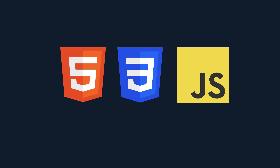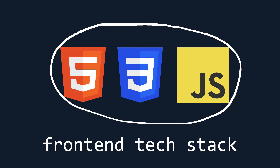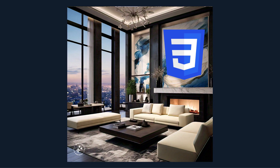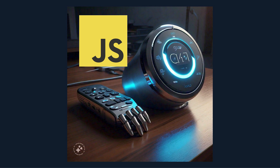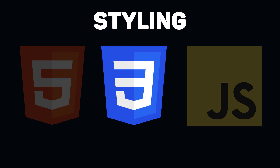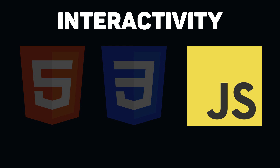These three languages work together to make up the front-end. Using a house analogy makes this easy to understand: HTML is like the structure of the house, CSS is like the interior design, and JavaScript is like the smartphone devices that control temperature, lighting, and more. Mastering HTML for structure, CSS for styling, and JavaScript for interactivity allows front-end engineers to bring designs to life and engage users effectively.